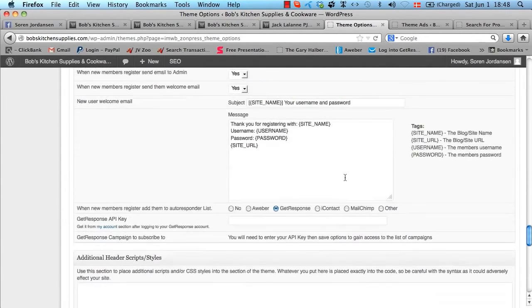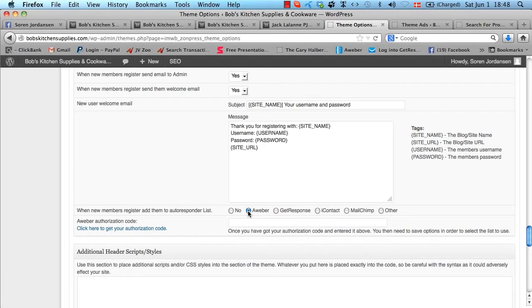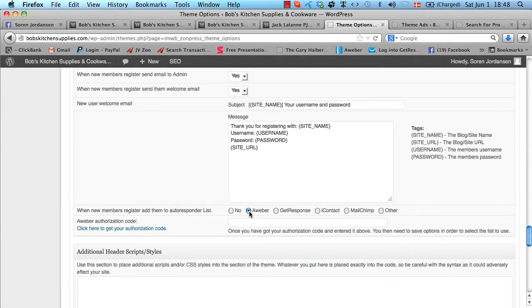Whenever a new member registers, you can send out a welcome email to them automatically from WordPress, customized using template tags. Even better, we have the autoresponder integration here — it automatically integrates with Aweber via a one-click app, with GetResponse just by entering your API key, and also with iContact, MailChimp, and any other autoresponder by putting in the form. When you put in those details, everyone who joins the site will automatically join your list so you can promote to them over and over again.